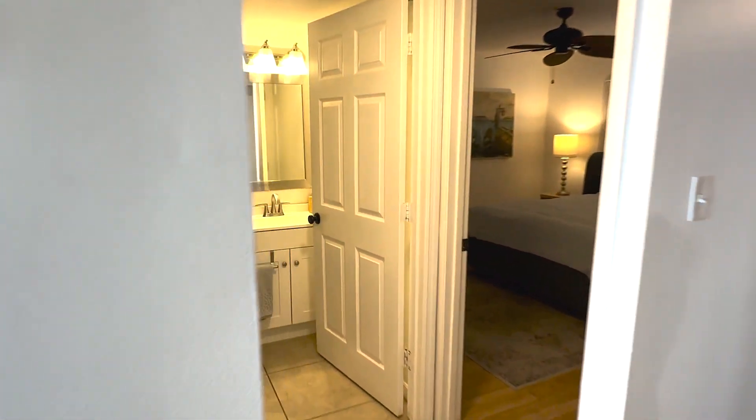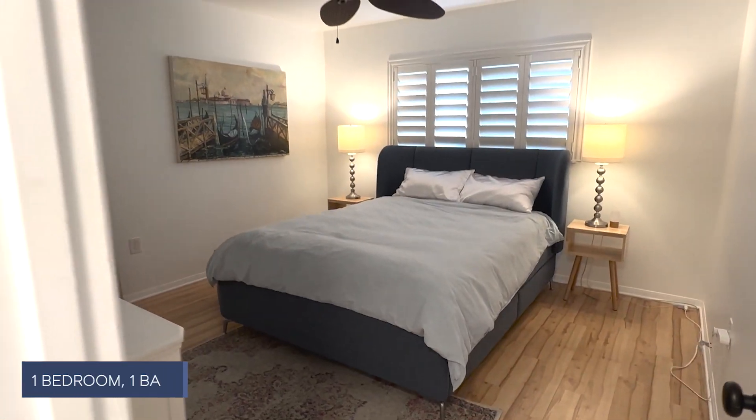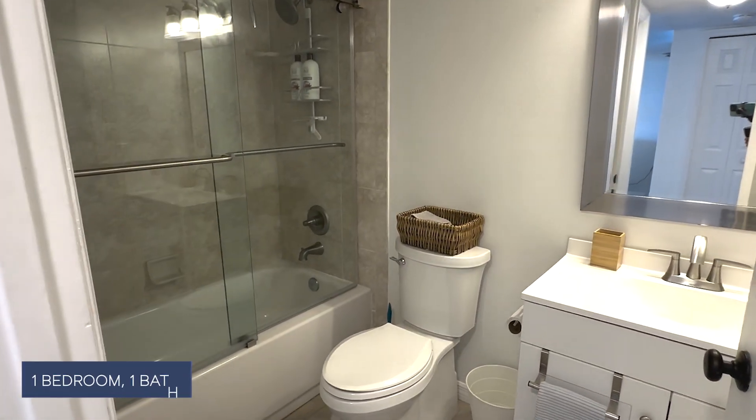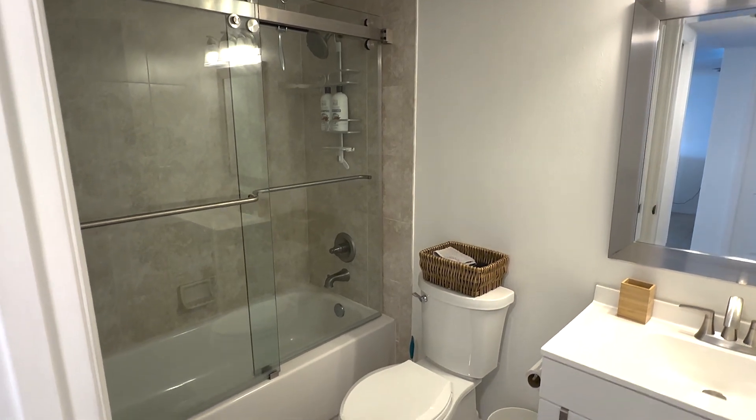Let's go check out the bedroom. I love these wood floors. We've got tile in the rest of the home and the bathroom. Beautifully updated bathroom as well.